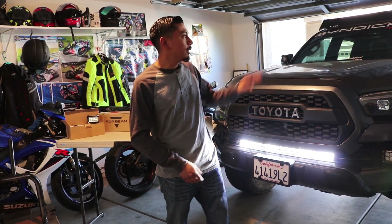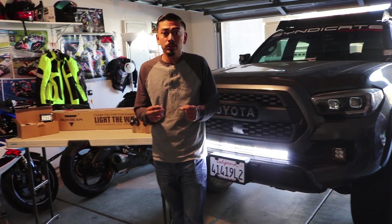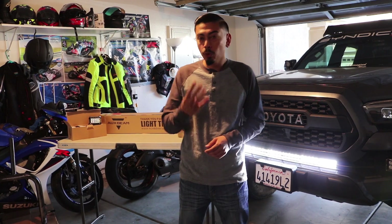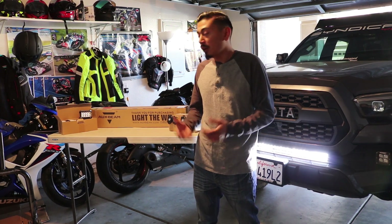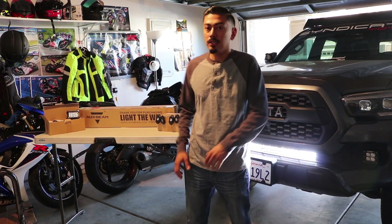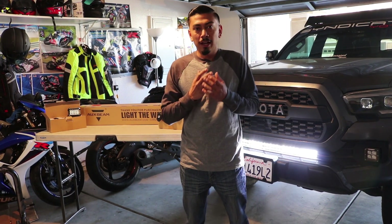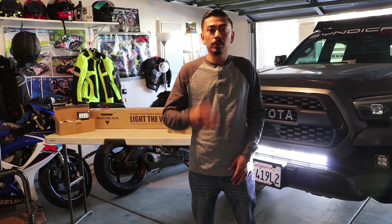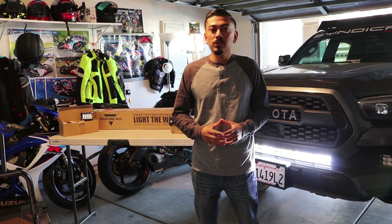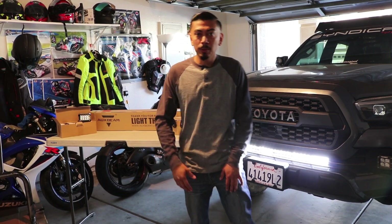I'm also going to be giving away a pair of ditch lights — the ones similar to the hood-width side shooters. Those are also from Aux Beam. And another product I'm also going to be giving away is a pair of four pods, which are rock lights that go underneath the truck and light the way. If you have a Razor or any other type of vehicle it also fits, so that's pretty cool about the product. In a little bit I'll go ahead and explain just how you guys can enter, and like I said there's going to be three winners so make sure to enter.